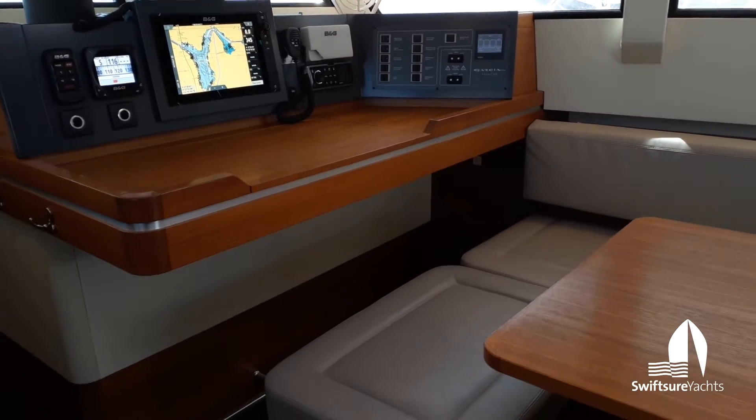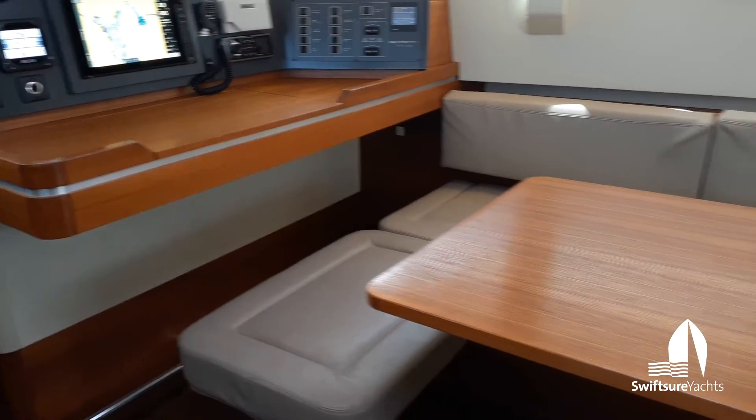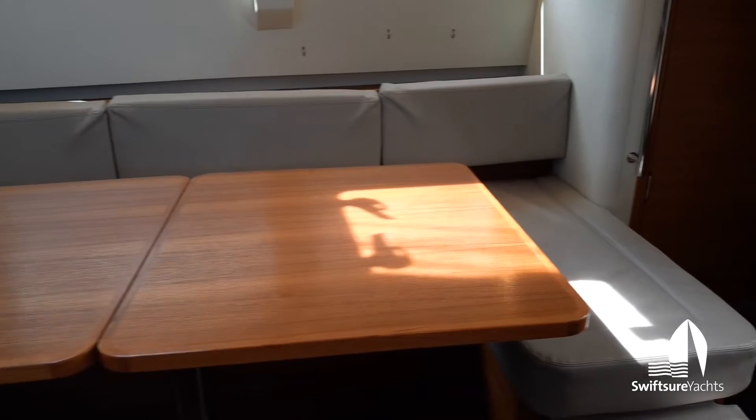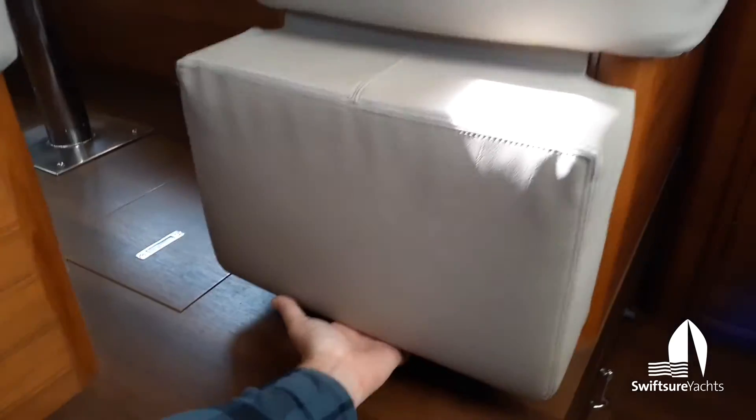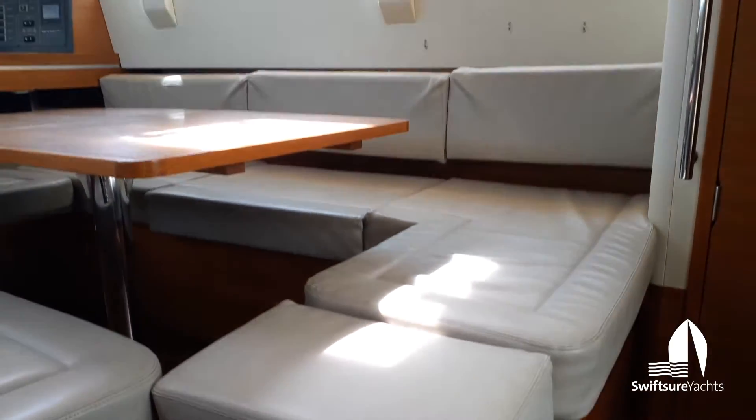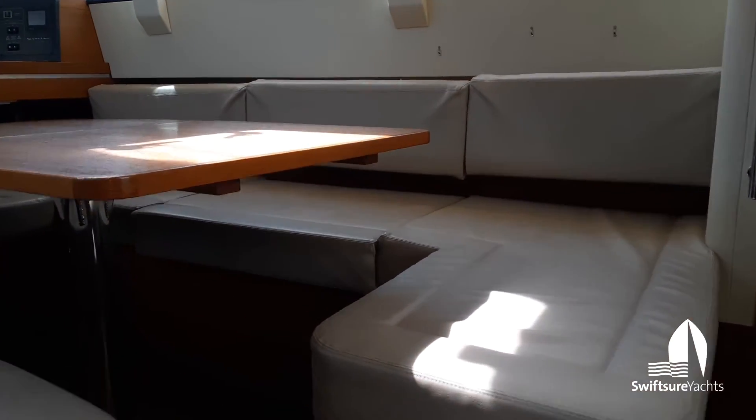There's not a bad place to sit on these boats. I in particular like the aft end of the starboard settee here, which has a little footrest that pops up — that's a great place to sit when you're on watch offshore.